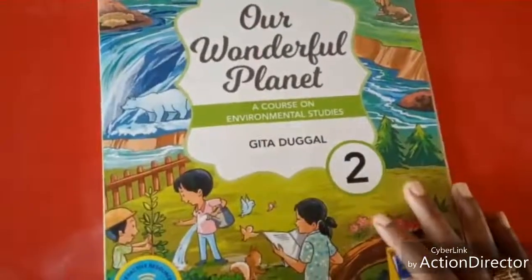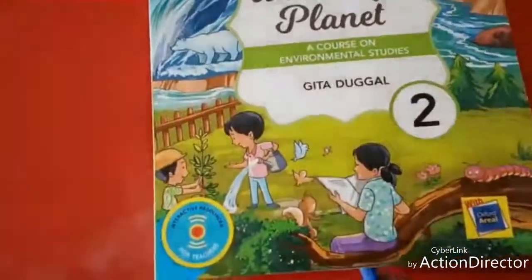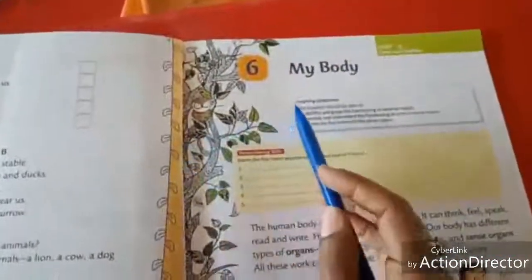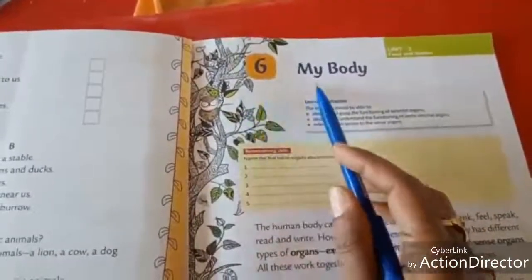Hello children, this is Evie's video for grade 2. Now all of you open your book to page number 31. See, 'My body.' What is our lesson title? My body. This is the 6th lesson.